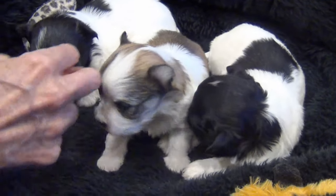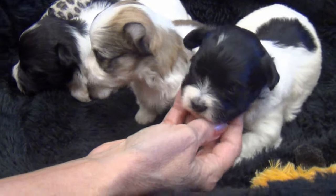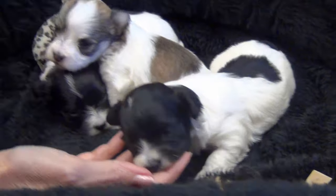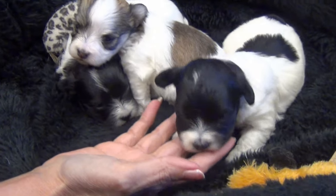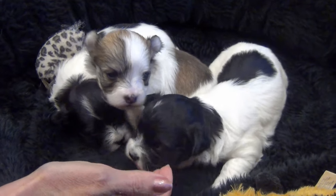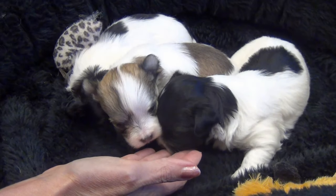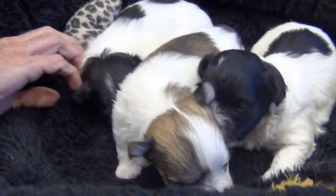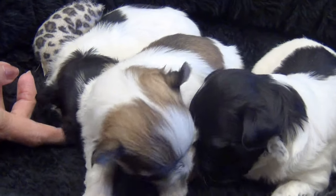Jasmine is on the right here. This is Janet. Having a little problem getting the new computer to recognize the camera, but hey, what else is new? I'll see if I can get a little closer for the pictures of their heads.